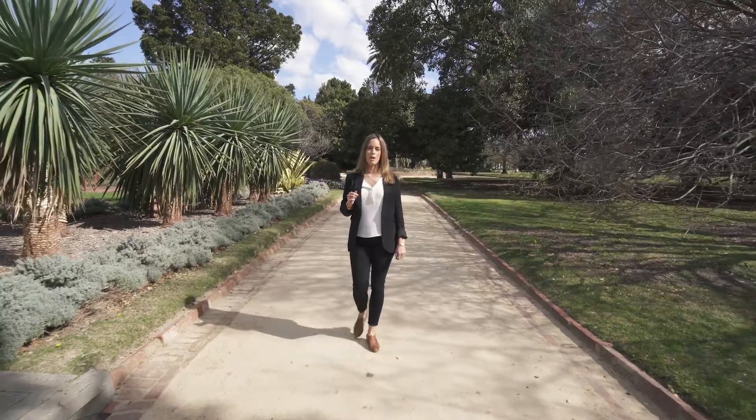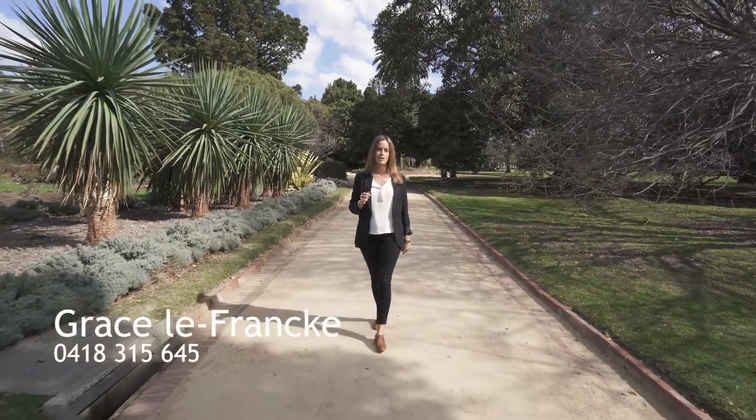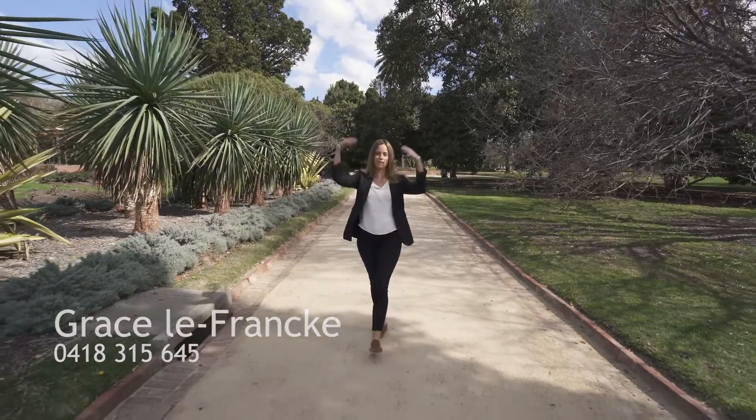So come along to one of our open for inspections and have a look at this home with the lot.